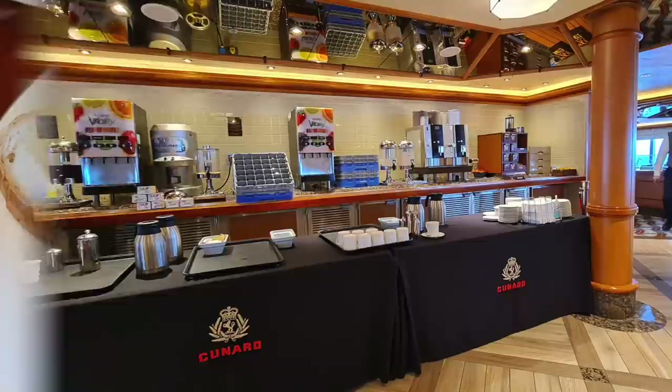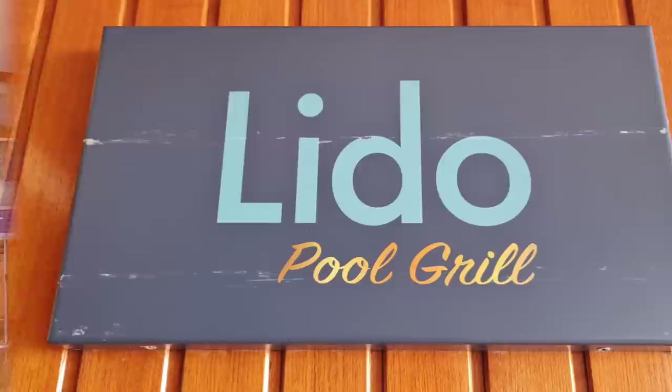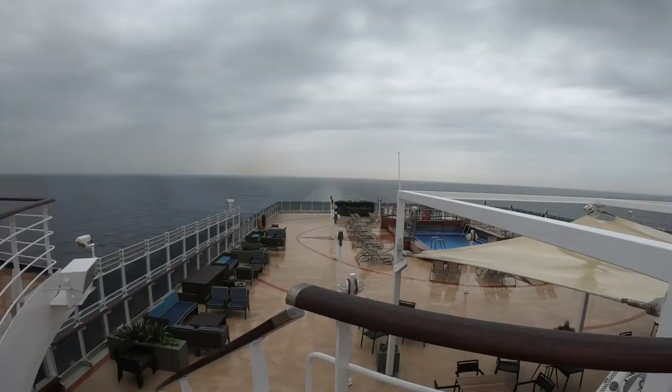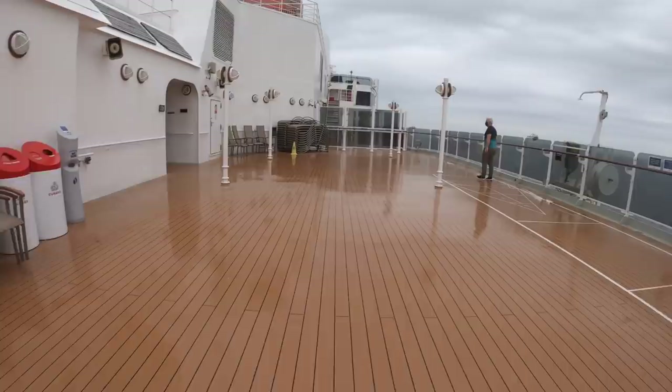After enjoying another hearty breakfast in the Lido restaurant, we continued with our ship tour. Behind the Lido restaurant at the aft of the ship you'll find the Lido pool grill. The pool grill is open from 12 until 5, weather permitting, and serves burgers, hot dogs, fries, and every day there's a chef's special.